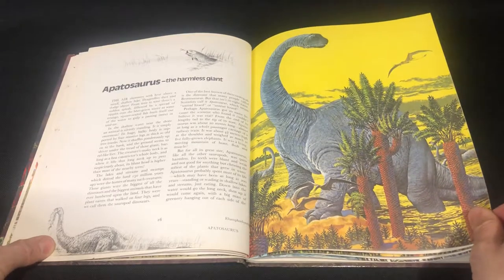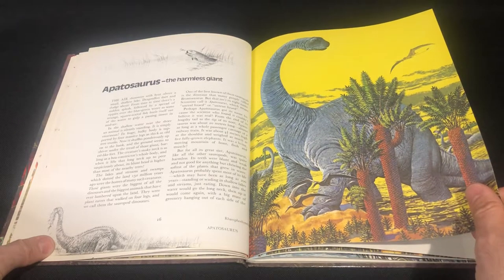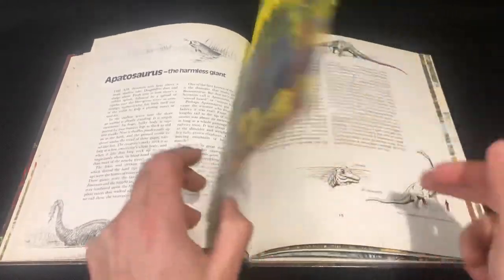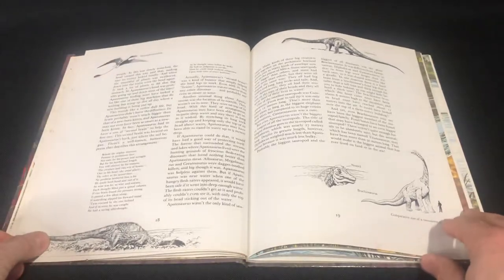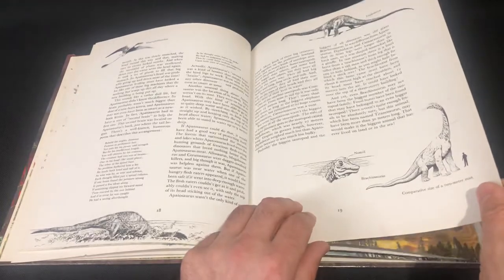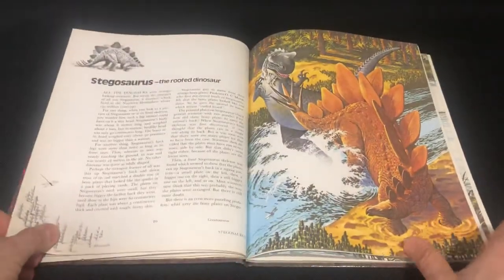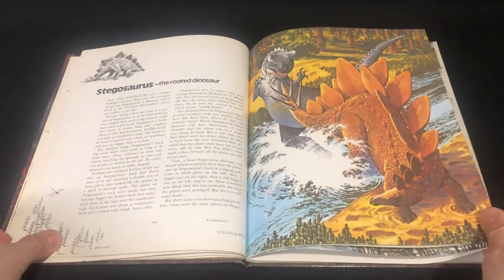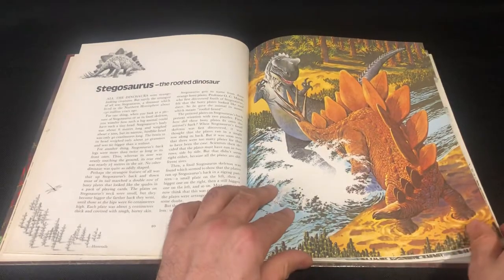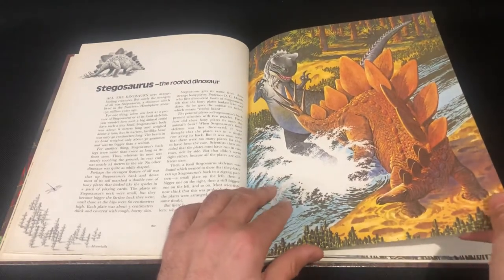Apatosaurus — and it's not displayed here as Brontosaurus, which is good. We've got Apatosaurus, Brachiosaurus, and Diplodocus at the top. Stegosaurus — that's a nice little picture there. Apatosaurus is trying to get a good easy meal, but he's up for a challenge there.